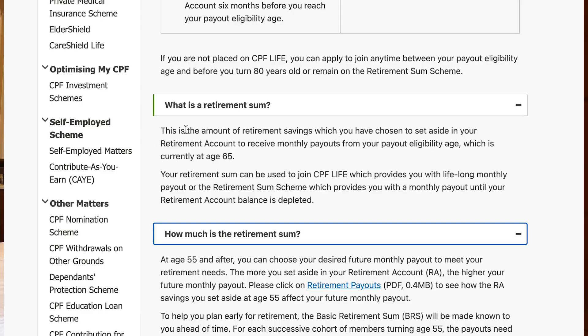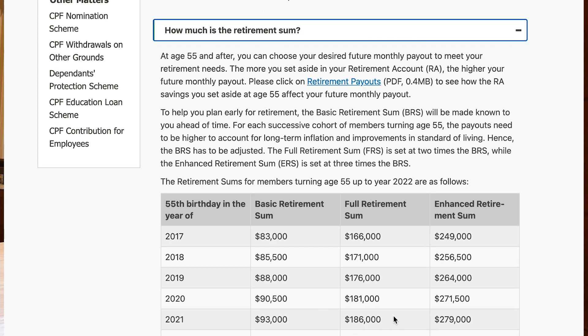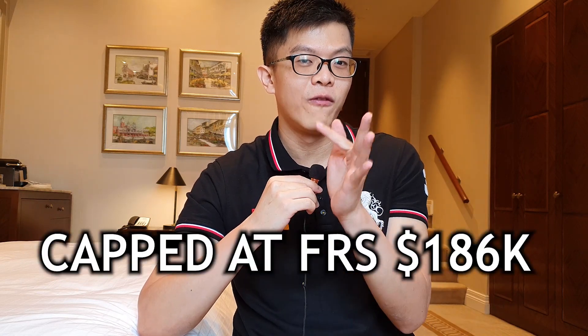What is the Full Retirement Sum? This is basically the limit set for the full retirement, which is $186,000 in the year 2021. So if you want to top up or transfer from your OA to your SA, the limit you can do so is only up to $186,000 this year, which also means the Singapore government deems that you have enough resources to retire — which is why it's called the Full Retirement Sum.